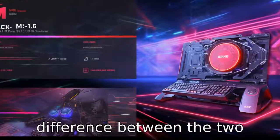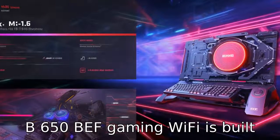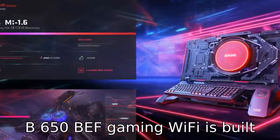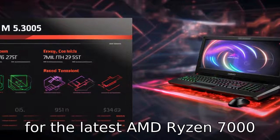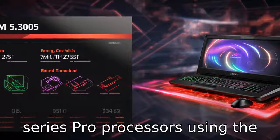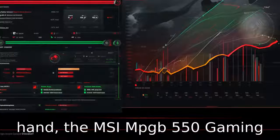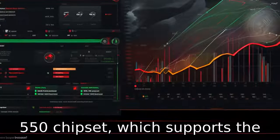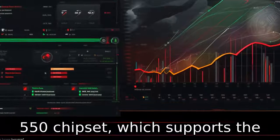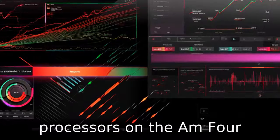The chipset is a primary difference between the two motherboards. The ASUS ROG Strix B650E-F Gaming Wi-Fi is built on the B650E chipset, designed for the latest AMD Ryzen 7000 series processors using the AM5 socket. On the other hand, the MSI MPG B550 Gaming Edge Wi-Fi utilizes the older B550 chipset, which supports AMD Ryzen 3000 and 5000 series processors on the AM4 socket.